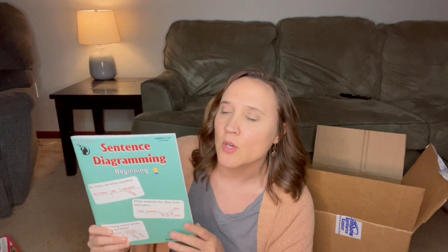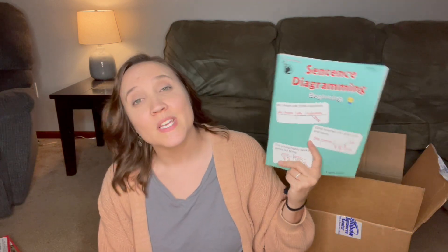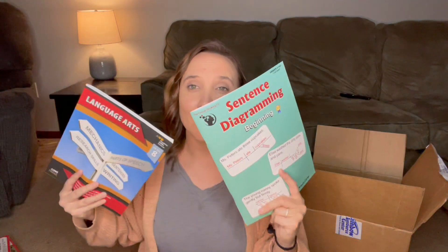The next thing I got is this sentence diagramming book — the beginning level. Now that I'm looking at it in person I probably should have gotten the second level because it does start out really incredibly easy, though it goes up quite a bit toward the end. I got this with my eighth grade son in mind — he actually really loves diagramming sentences. He used to do a curriculum called Analytical Grammar that was really intensive with sentence diagramming, and he enjoyed that part. So I'll probably order him the second level once he finishes this one.